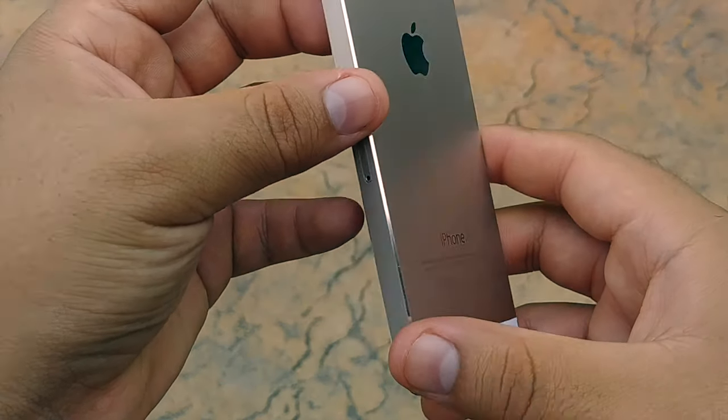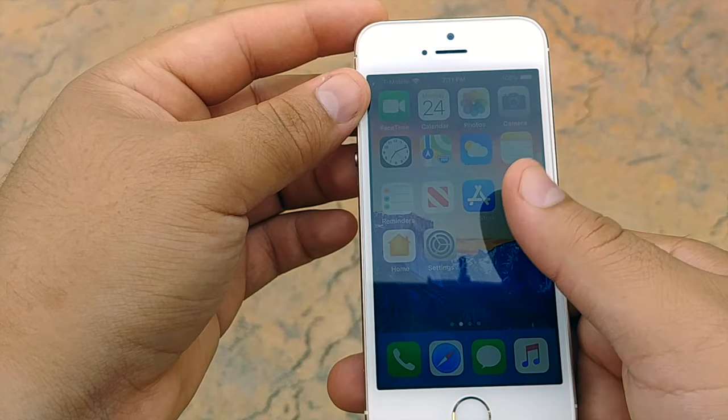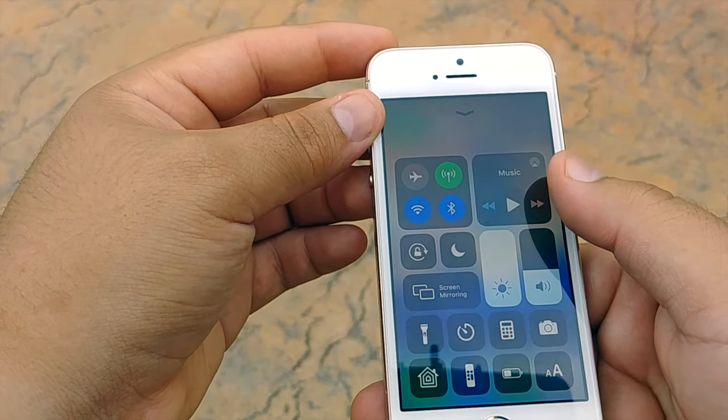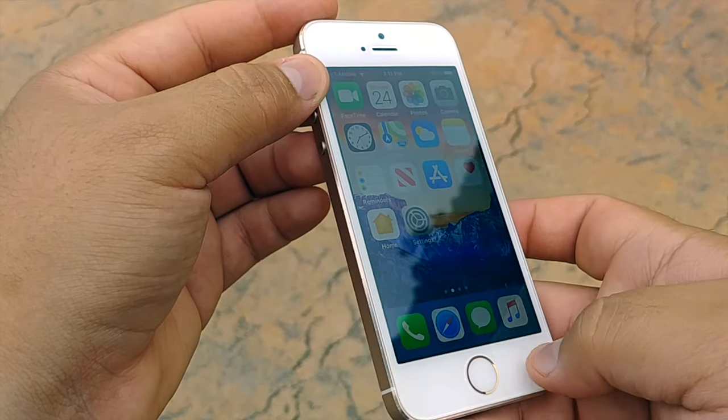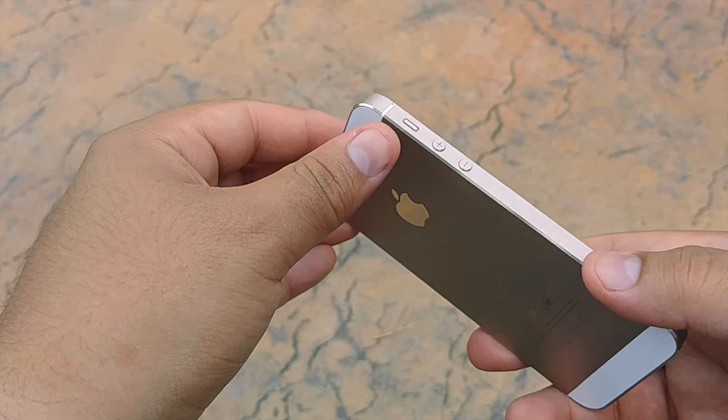Hello guys and welcome back to the channel, Lil X Tech here. Today we're going to be taking a look at the iPhone 5s and why it is still a great device. We are in 2019 and this phone is still great — we're going to find out why today.